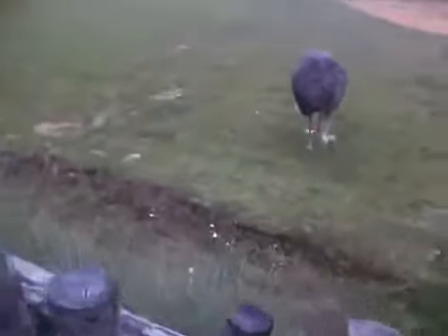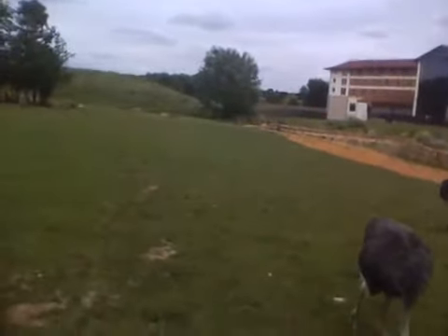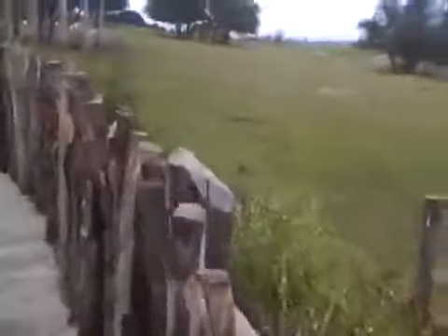Oh, that's the ostriches. Let's go and look at the... Oh look! There's some baby ducks down there. No, probably just ducks. Anyway, let's look at the zebras.